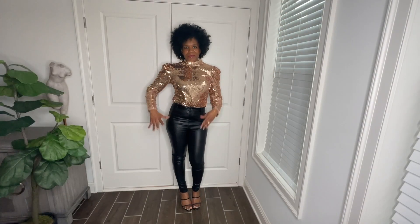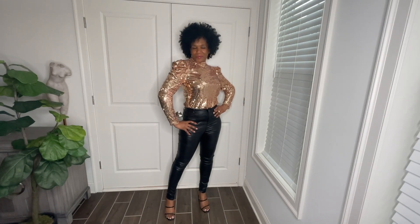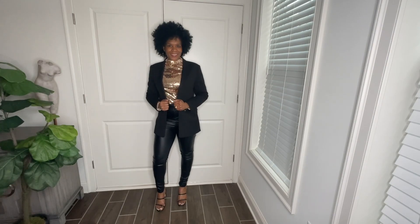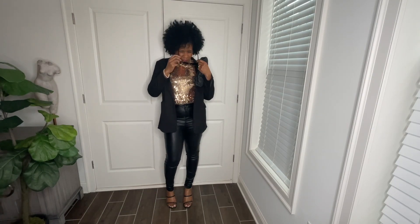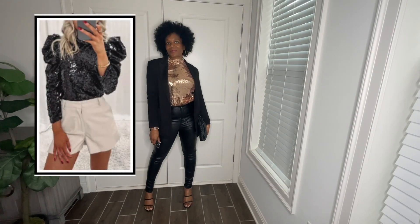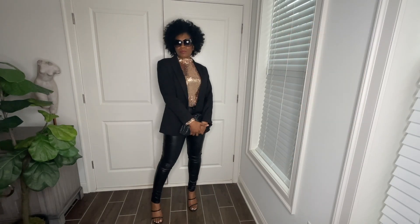This top can be dressed up or down — I also styled it with a pair of black jeggings and some black sandals. How cute is this look? I hate to hide the sleeves with the blazer but the blazer completes the look. I'm obsessed! It comes in black and red, perfect for the holidays. This shirt is so cute — it's not for sitting in the corner at a party and not being seen. You better get up, dance, go get a drink, move around, because this shirt is cute.